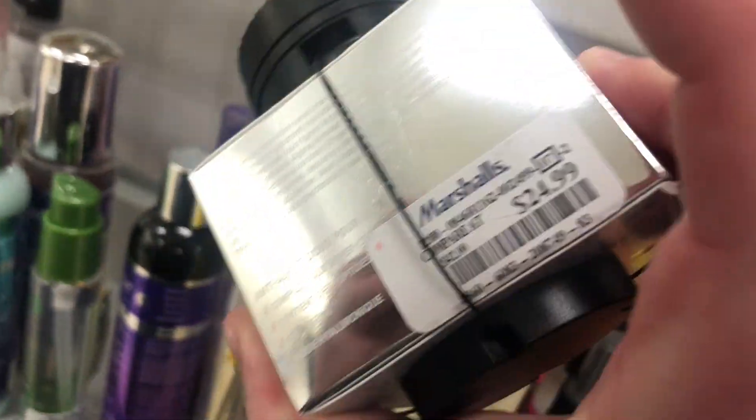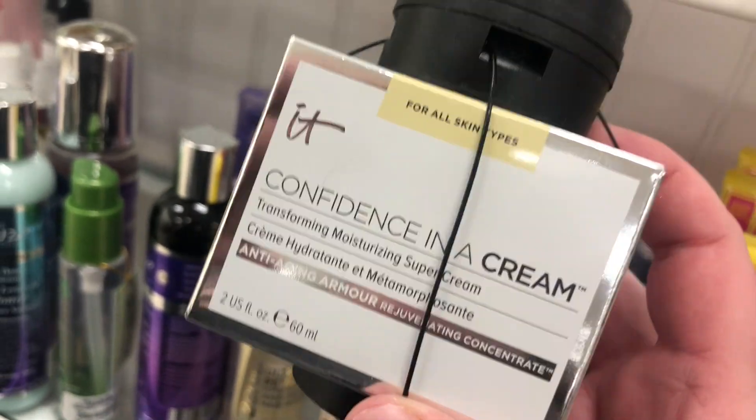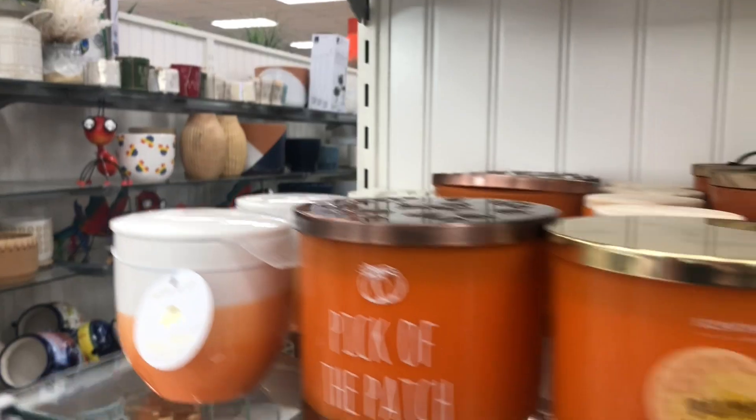I spotted this Confidence in a Cream moisture transfer super moisturizing cream going for $24.99. I've gotten this in a BoxyCharm before and I really love this cream. If you have really, really dry skin it's great for that because it's very hydrating.